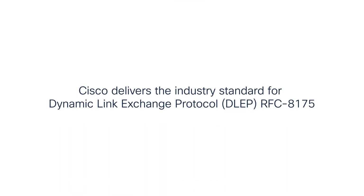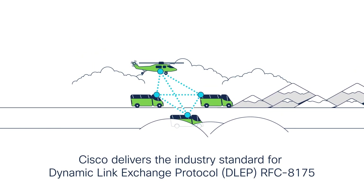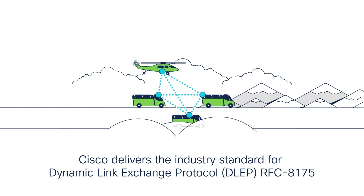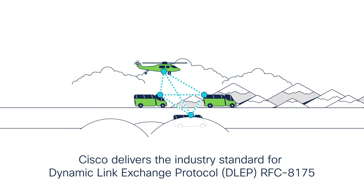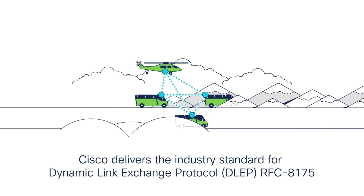Cisco delivers the industry standard for Dynamic Link Exchange Protocol, or DLEP, providing real-time signal strength for each vehicle's onboard router. Similar to how a mobile phone constantly switches its connection to target the best cellular signal, DLEP enables each vehicle to automatically readjust to the best radio path in real-time, with little or no loss of communications, regardless of the changing physical environment.